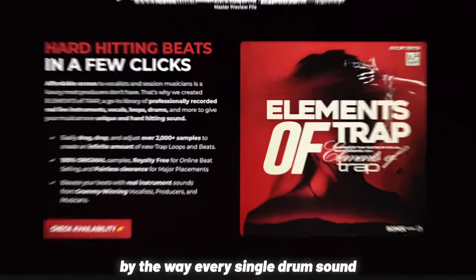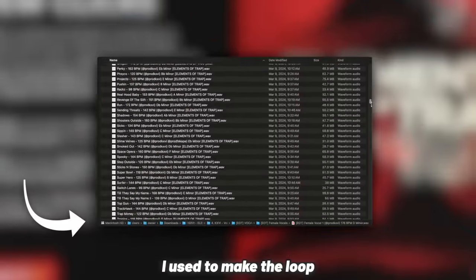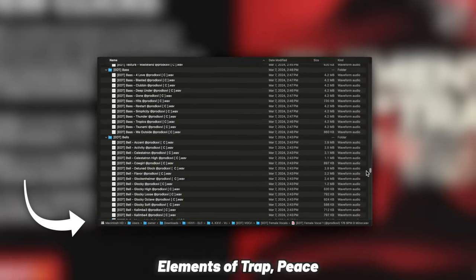By the way, every single drum sound you just heard was from the Elements of Trap Kit, as well as most of the sounds I used to make the loop. So if you liked how this one sounds, make sure to click the first link in the description to check out Elements of Trap.